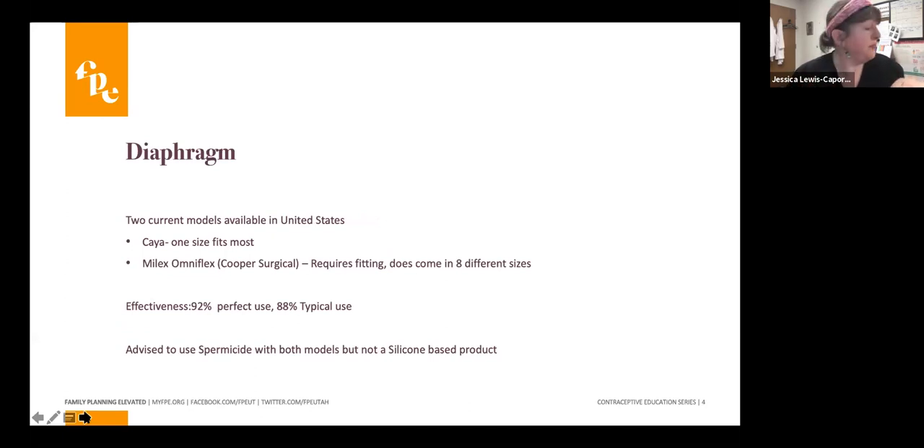We'll start with the diaphragm. There are two models currently on the market: the Kaya, which I love because it is purple, and the Milex OmniFlex, manufactured by Cooper Surgical. The Milex is the only way to get the multiple-size diaphragm — it currently comes in eight different sizes and does require fitting. I'll go over how women are fit for that model as well.